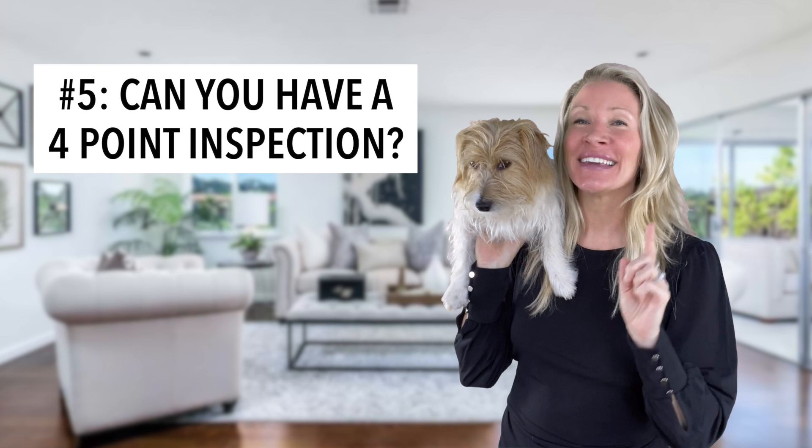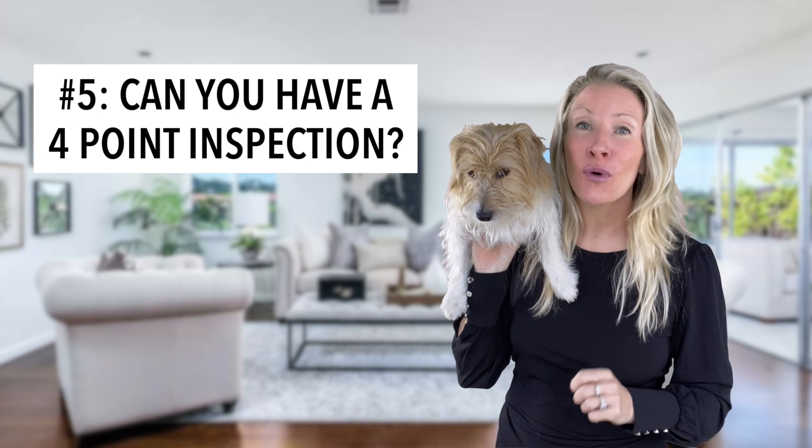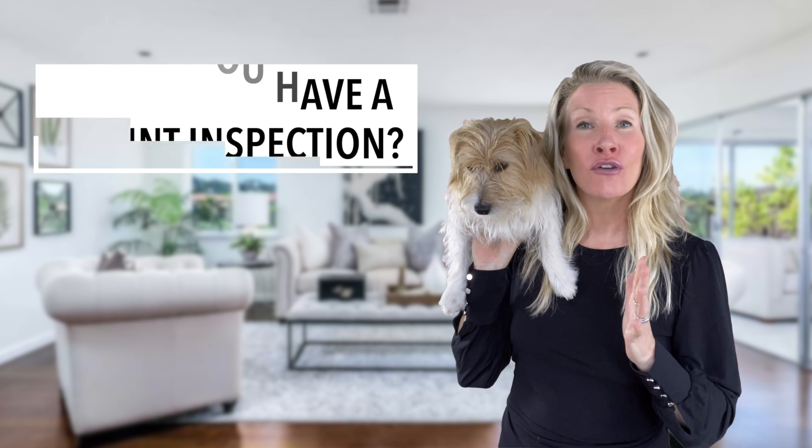Number five: can you have a four-point inspection of the property? Four-point inspections are shorter evaluations that focus on four key areas in the home: the electrical system, the plumbing, the roof, and the HVAC system. This can be costly, but you can hire a licensed independent inspector to double-check the builder's quality of work during the key phases of the construction process. Most builders welcome it because it helps them affirm the quality of their work and protects them.